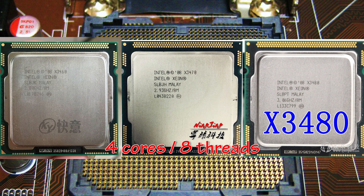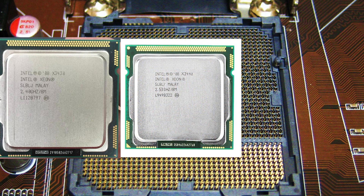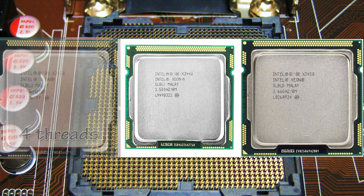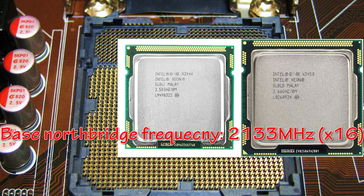There are also 3 cheaper Xeon models: X3430, X3440 and X3450. The X3430 has only 4 threads with no SMT, so there was no reason for me to replace my i5-760 with it. As for the X3440 and X3450, they are very similar to the 3 more expensive Xeon models, but there is an important difference: the frequency of the North Bridge or memory controller bus of these 2 CPUs is substantially lower, and I personally think this does affect the performance of a PC based on one of these CPUs.